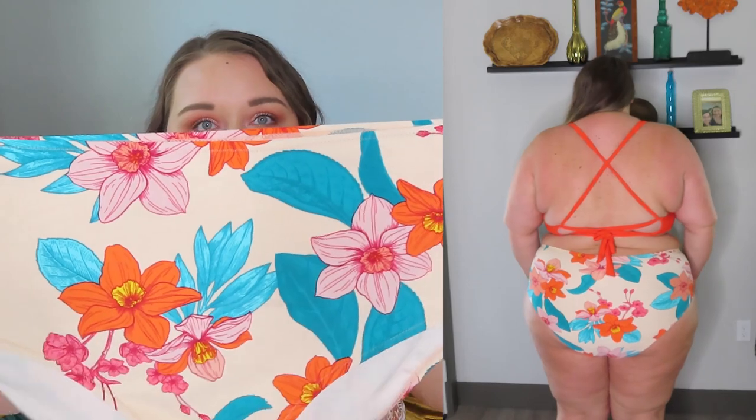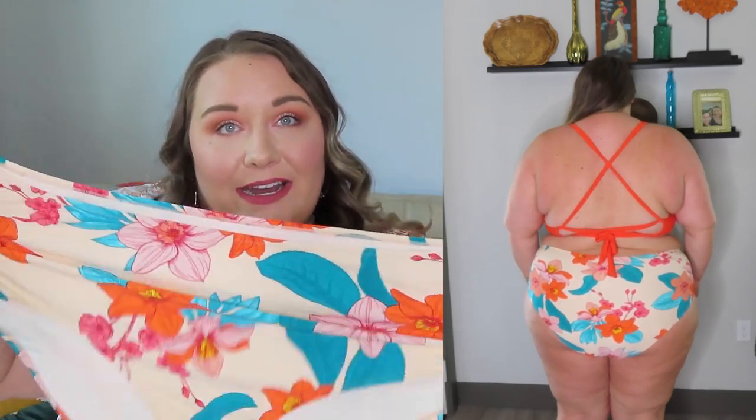The bottoms that come with it are super cute — they're like a high to mid-rise floral brief, very stretchy, very comfortable. I love the Cupshe bottoms; I always think they're just so good. The coverage is nice, the rise is nice, the fit is nice. I love this set. This is probably my favorite bikini out of this entire haul.